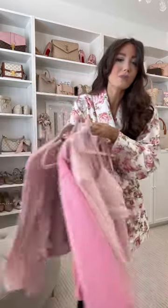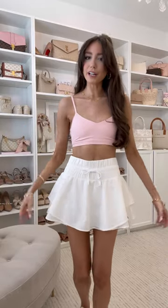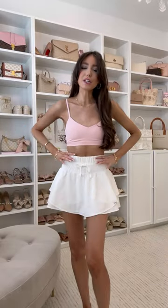Target just launched some really cute activewear pieces, so let's try them all on together. First up is this really cute skort — it has this flared look and built-in shorts underneath.